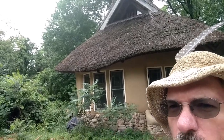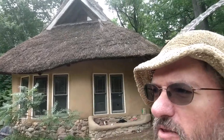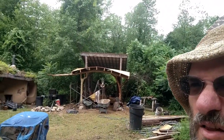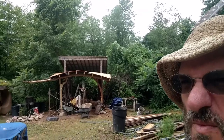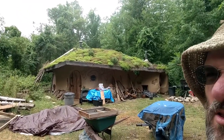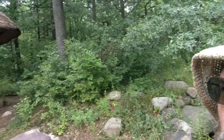Uncle Mud here at the Straw Bale Studio in beautiful Oxford, Michigan, visiting my friend Deanne and her library and her beautiful buildings. We are sitting out here by the Straw Bale Studio — a beautiful thatched bale building — and we've been working on a little outdoor pavilion. We also have a Straw Bale sauna behind us with a nice living roof, and the beautiful woods around us, and all the junk that goes with constantly being under construction.